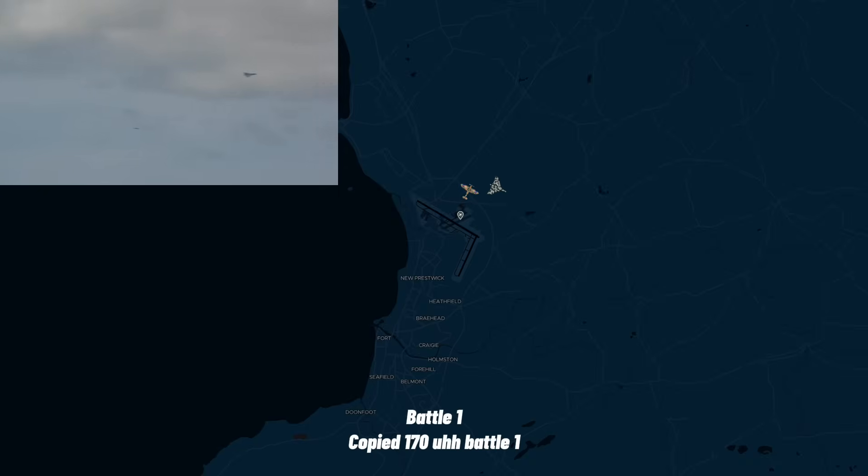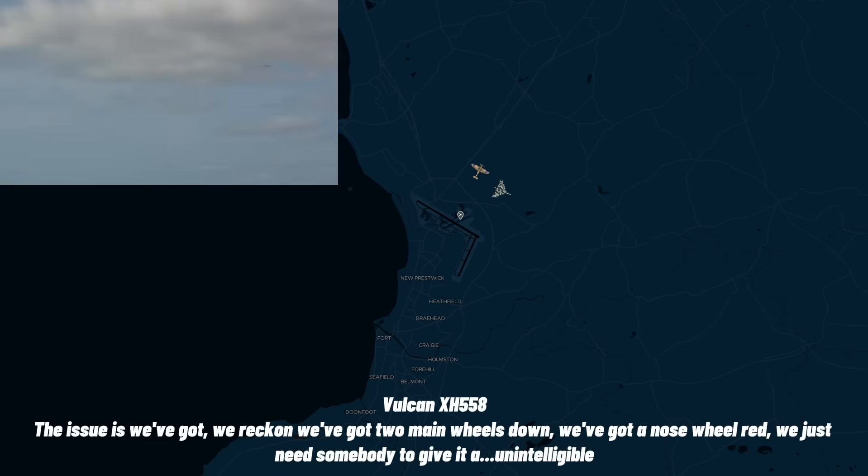Copy, 170, Battle 1. Our issue is we reckon we've got two main wheels down, we've got a nose wheel red. We just need a visual — give it a considerate look, please.